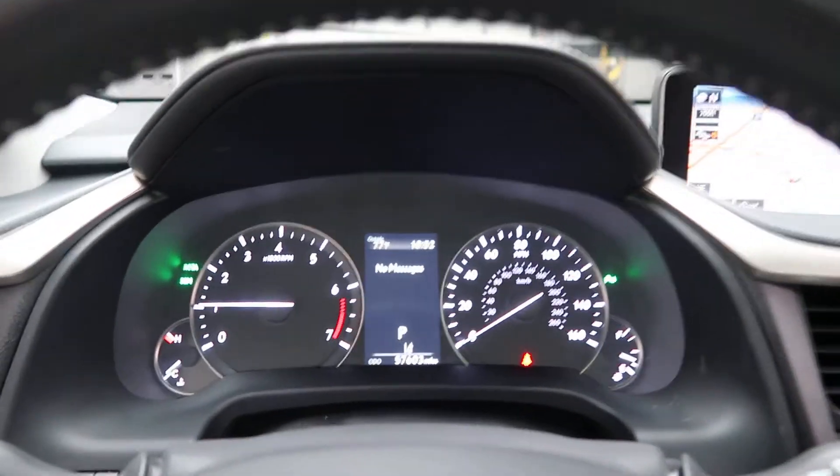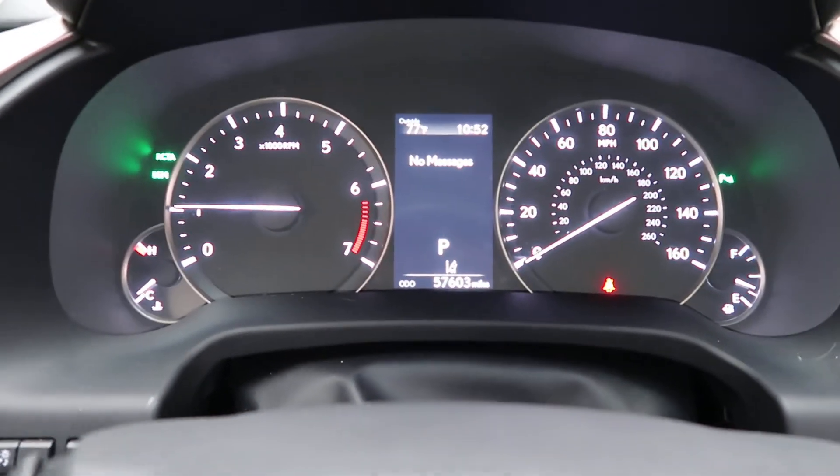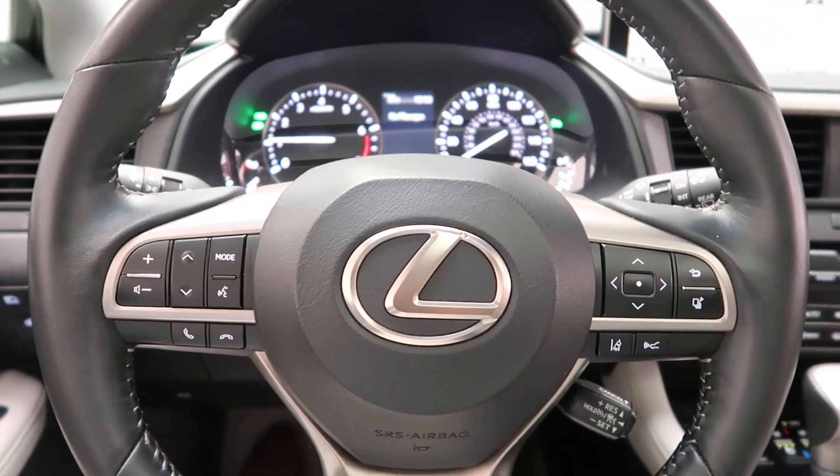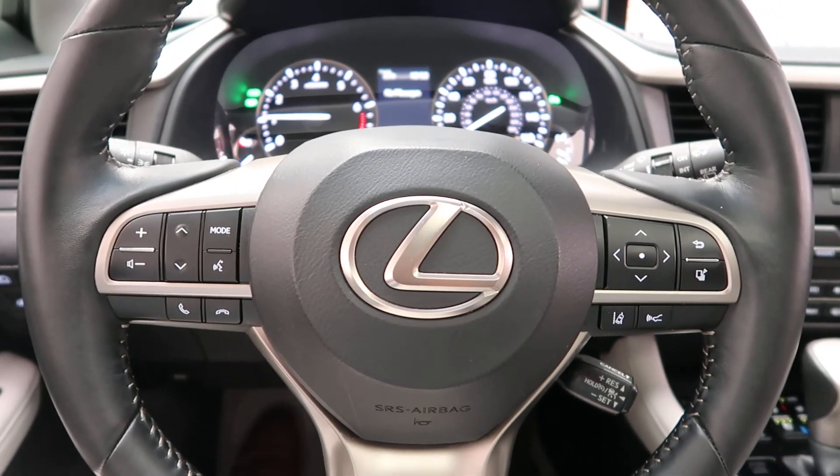This RX 350 has 57,603 miles. Carfax and service records are available online. If you'd like to view more photos of this Lexus RX 350, check out FeldmanImports.com.